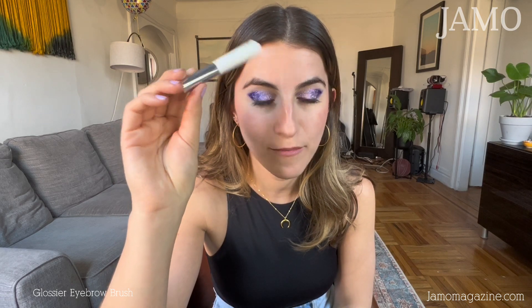Oh, I almost forgot — the label's rubbed off, but this is a Glossier brand eyebrow brush. It's amazing; I need to order a new one. I'm just going to brush my eyebrows up like this, just so they are more shaped.